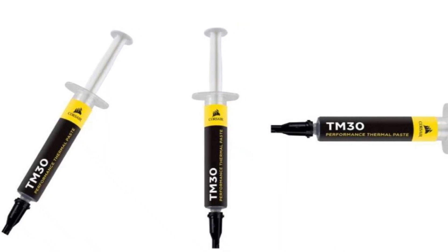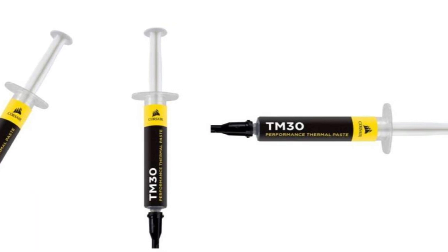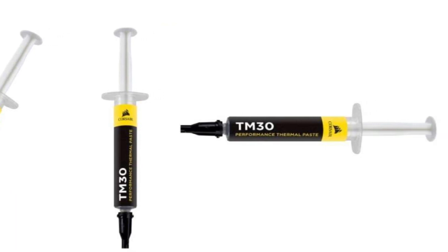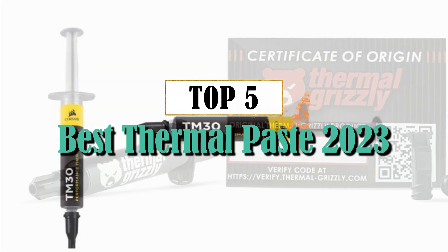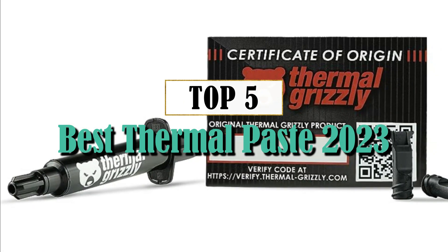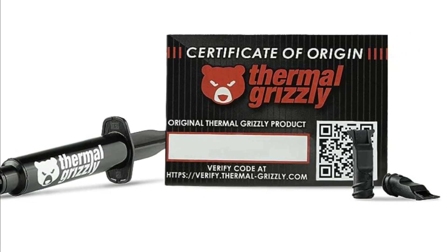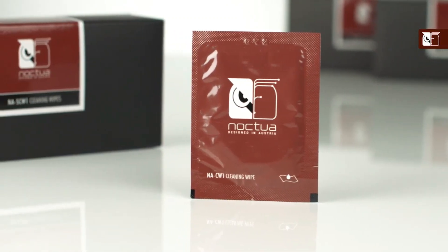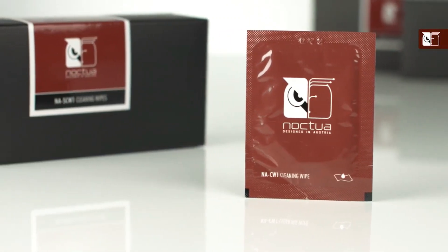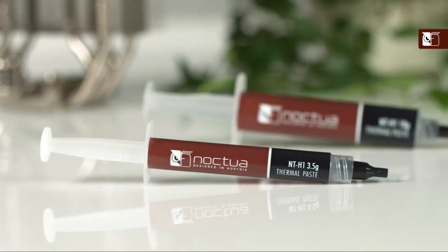Hey there tech enthusiasts! Welcome back to our channel where we bring you the latest and greatest in PC hardware. Today we have an exciting topic lined up for you: Top 5 Best Thermal Paste of 2023. In this video, we'll dive deep into the world of thermal pastes, exploring their importance in keeping your CPU cool and maximizing its performance. So grab a cup of coffee and let's get started on this journey to find out which thermal paste will give you that extra edge in cooling efficiency.